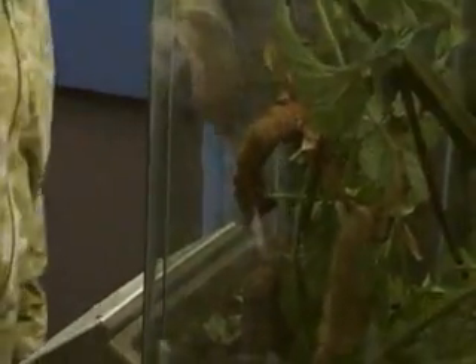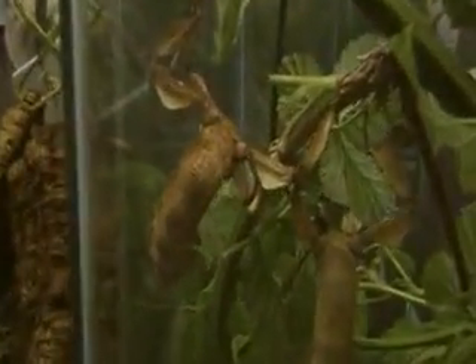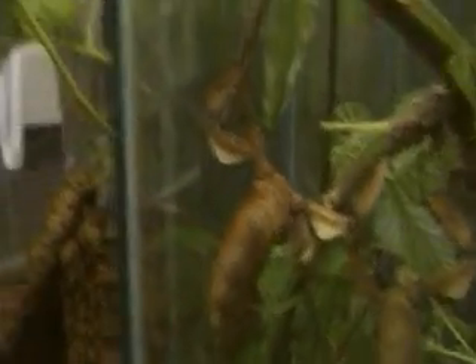Here we have the Specter stick insect. Oh, it didn't have its eucalyptus for us. Here he is — he's from Australia. These two are in cocoons, it looks like. Actually, that is the insect. The Specter stick!